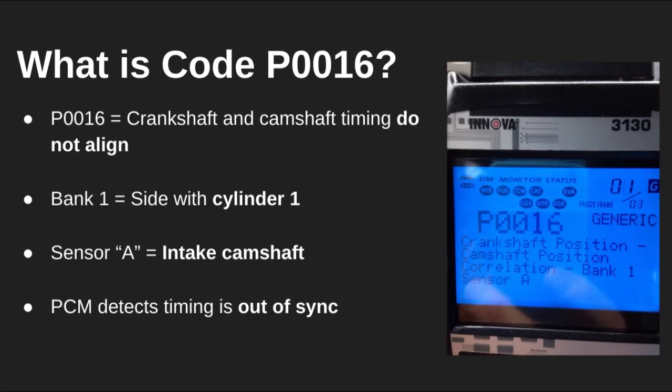Today we're looking at diagnostic trouble code P0016, which means your engine's crankshaft and intake camshaft on bank one are not aligned properly. Your ECM uses sensor data from both to control timing and fuel injection. When the cam and crank aren't matching up the way they should, it throws this code. This can affect engine performance and, if ignored, may lead to serious internal damage.